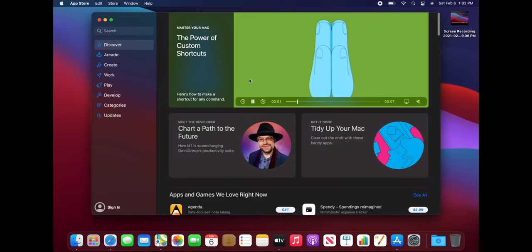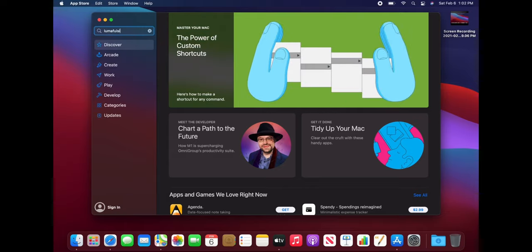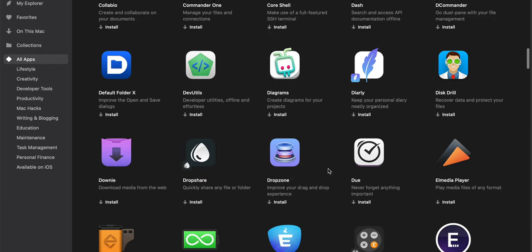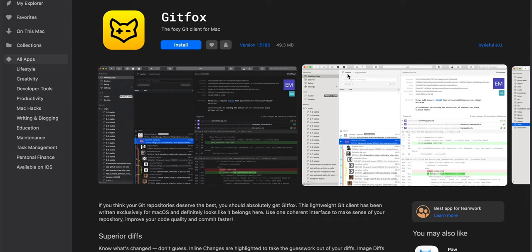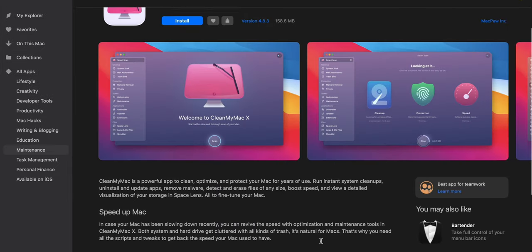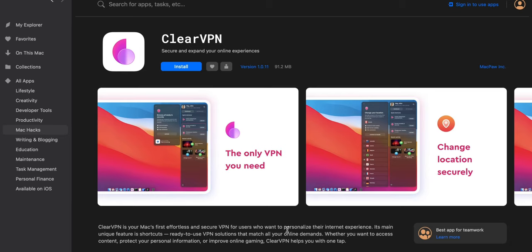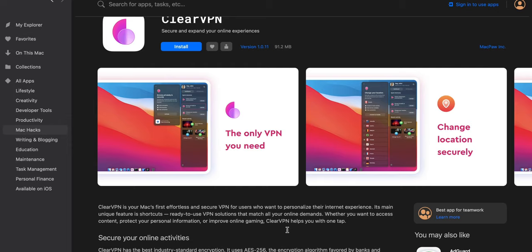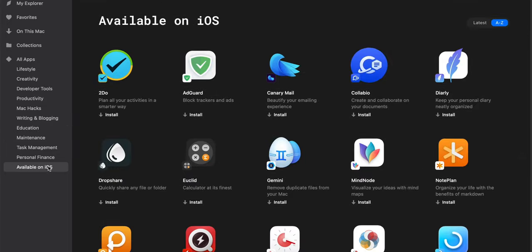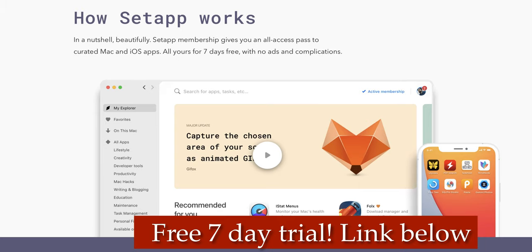Speaking of laptops, we're going to do the MacBook M1 next. But before that, I have a sponsor: Setapp. The M1 Mac's actual value is hidden in software — apps and programs you have to download, but most of the time you have to pay an exorbitant amount for licensing fees. Setapp curates paid flagship apps and brings them all under one roof to give a huge boost to your productivity. If you were to buy separate licenses for each app on Setapp, they would cost more than $6,000 — but Setapp is only $9.99 a month. Check out the link in the description for a free seven-day trial.